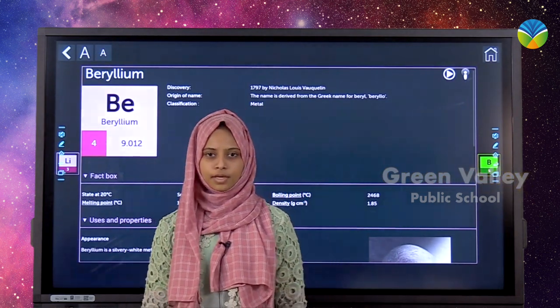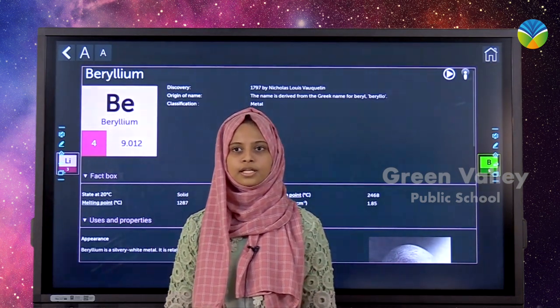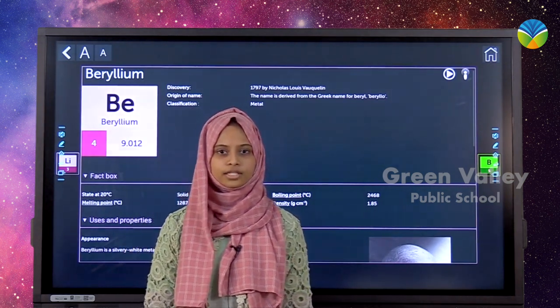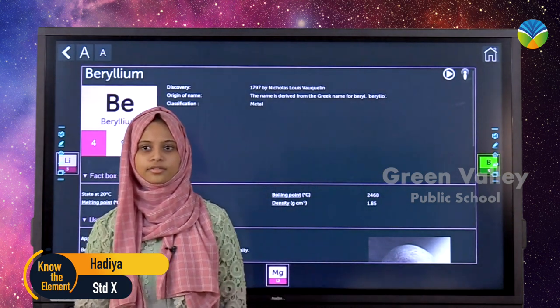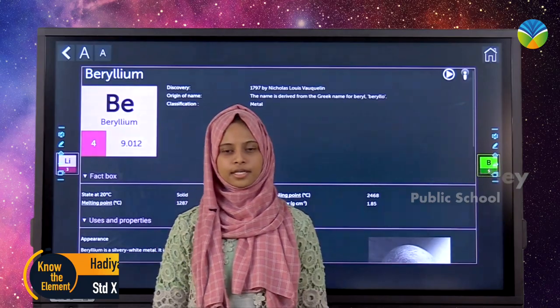Beryllium is a silvery-white metal. It is relatively soft and has a low density. Beryllium is relatively transparent to X-rays, and ultra-thin beryllium foil is finding use in X-ray lithography. Beryllium is also used in nuclear reactors as a reflector, and beryllium alloys are used in aircraft, missiles, and spacecraft.